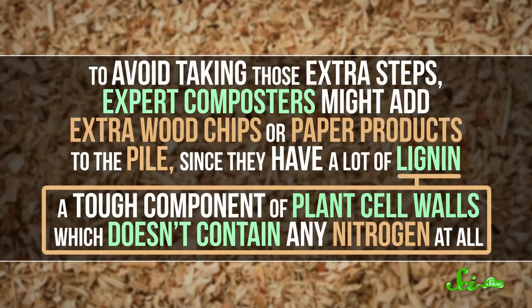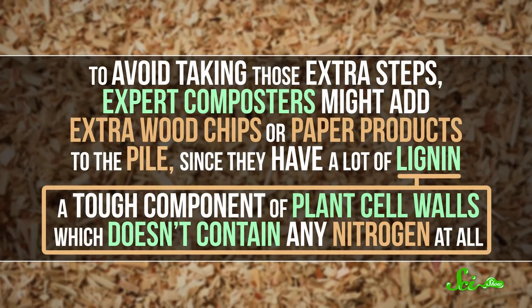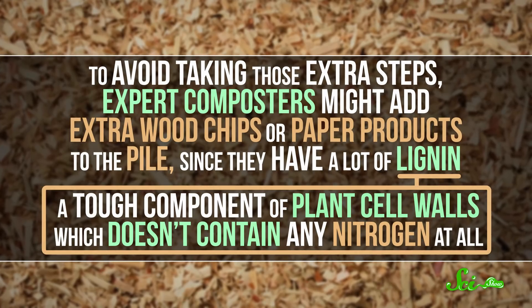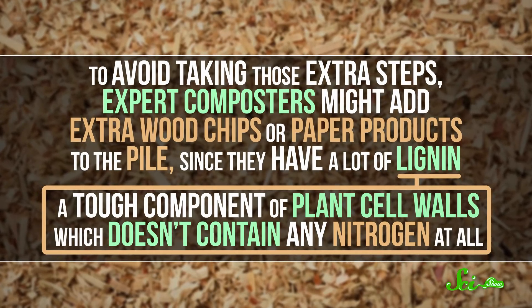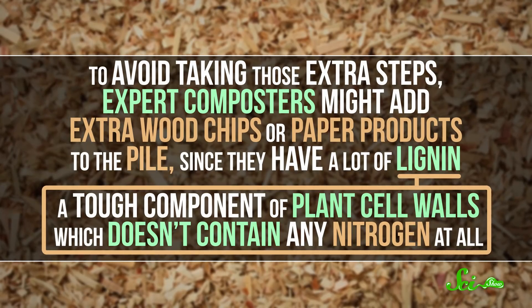And putrefied compost can actually contain chemicals that are toxic to plants, though you might be able to salvage it if you dry it out and try again. To avoid those extra steps, expert composters might add extra wood chips or paper products to the pile, since they have a lot of lignin — a tough component of plant cell walls which doesn't contain any nitrogen at all. Bacteria can still eat lignin-packed materials, so they just slow down those overly enthusiastic microbes.